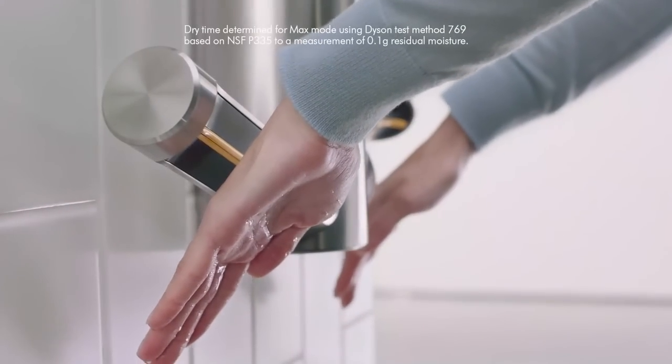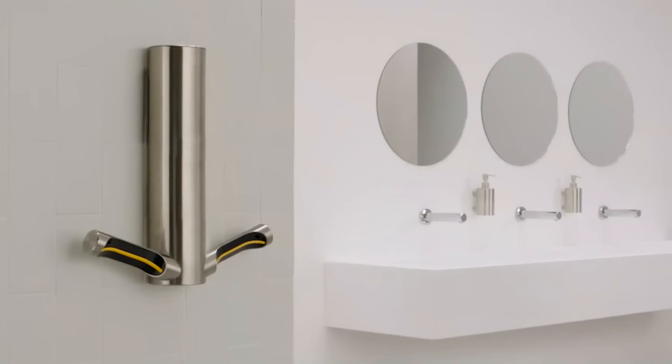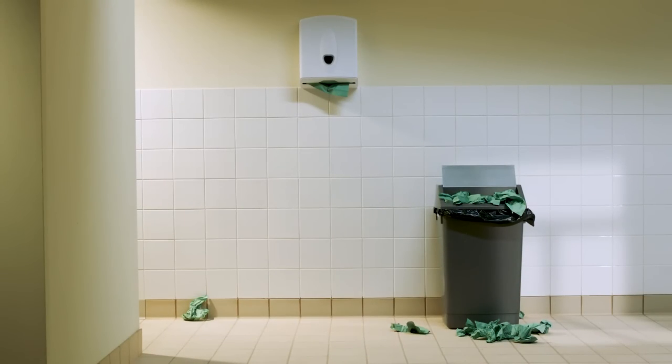And it still dries hands in just 10 seconds in max-mode for a cleaner, more energy-efficient washroom. And wasteful, single-use paper towels? We think they should be a thing of the past.